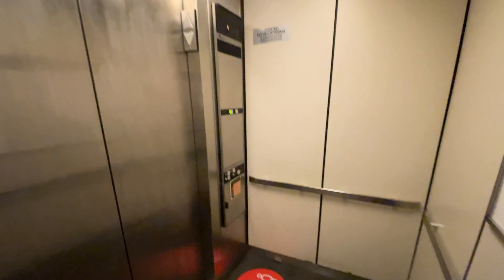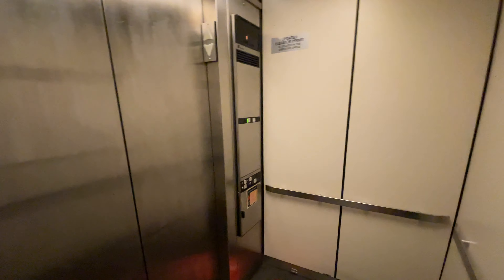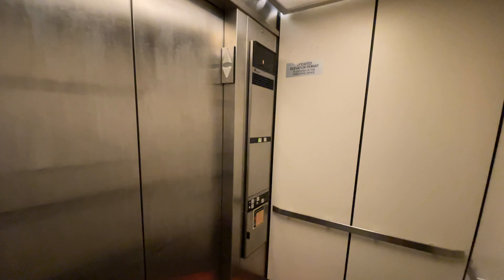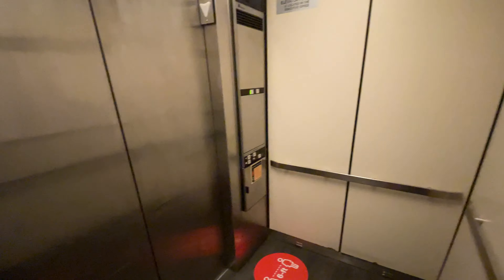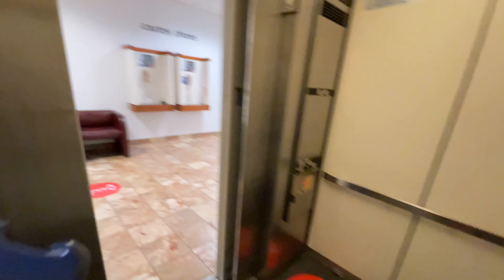Let's go down to one. Let's get a cab view. Just your basic cab. And that will be it.